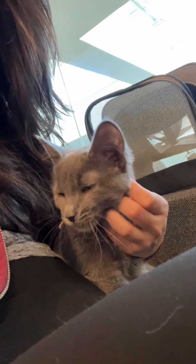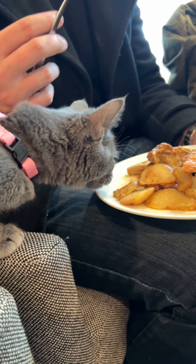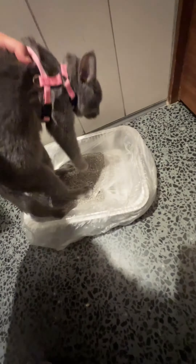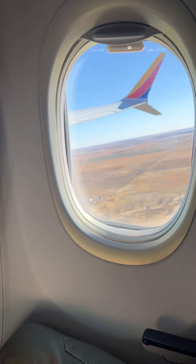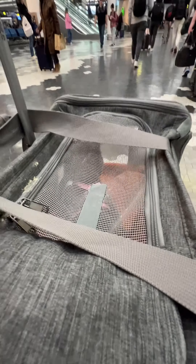We then rushed back through security with Harper. We grabbed a quick meal at an airport lounge and tried to get Harper to use the litter box, but again she wouldn't. So we headed to our gate and boarded our plane from Denver to New York. Harper fell asleep as we were taking off and then woke up ravenous, so I gave her a treat. A few hours later, we landed in New York City.